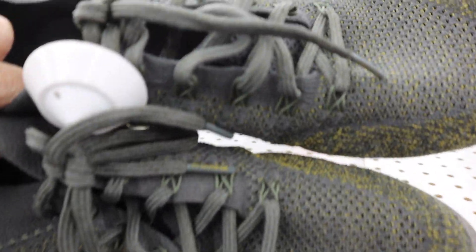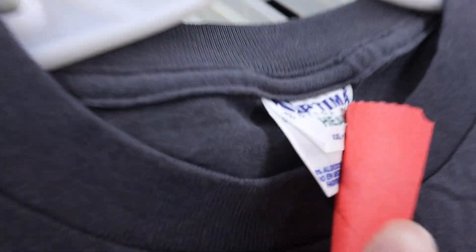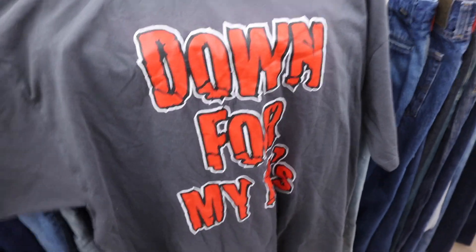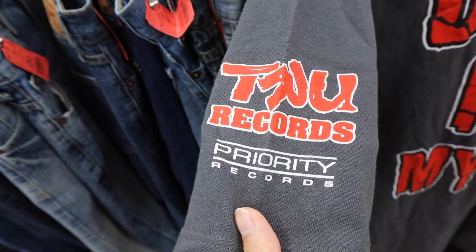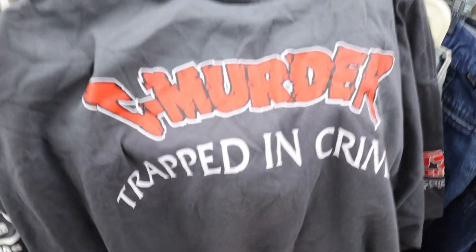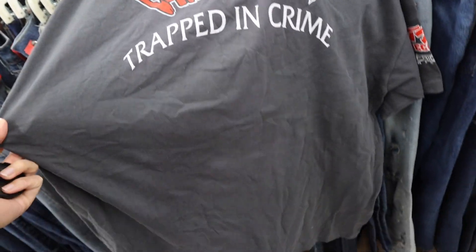Nothing wrong with it at all. And this one right here is pretty crazy — it's on the Optima tag, size 2X. I'm not gonna say anything about it, if you know you know. Priority Records, No Limit Records on this side. And then the back — 'See Murder, Trapped in Crime.' This one's crazy.